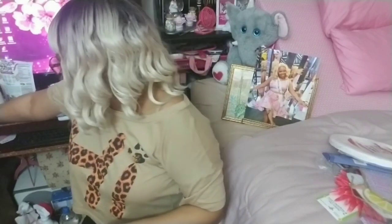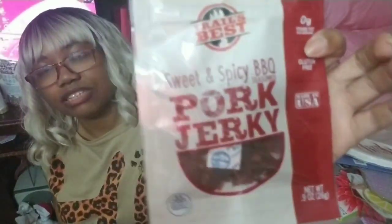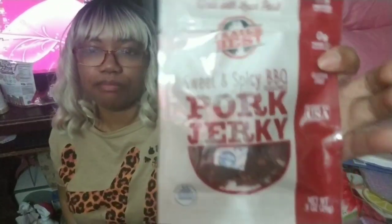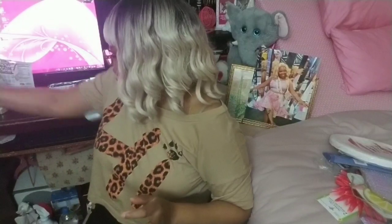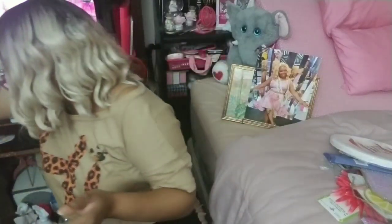More low-carb snacks: total carbohydrates is eight grams, six grams of sugar. This is the Trail's Best sweet and spicy barbecue pork jerky. It's really little pieces — there's not much in here, but it's still pretty good for the keto diet or something to snack on when you're on the go and you don't want to be buying potato chips and things like that.